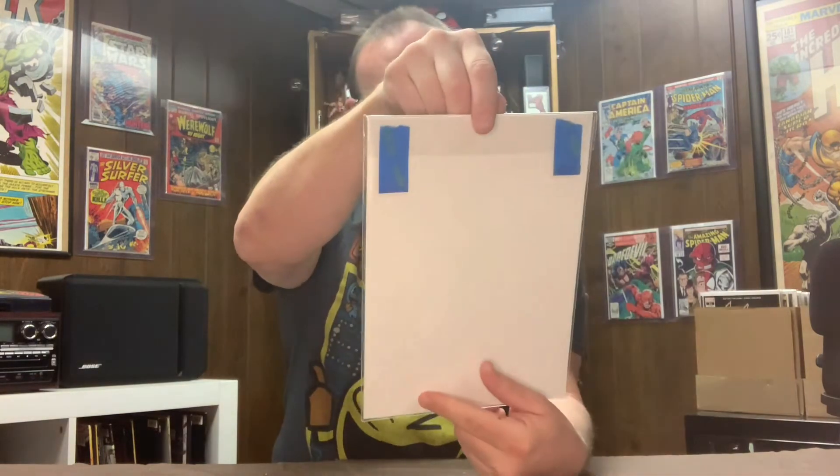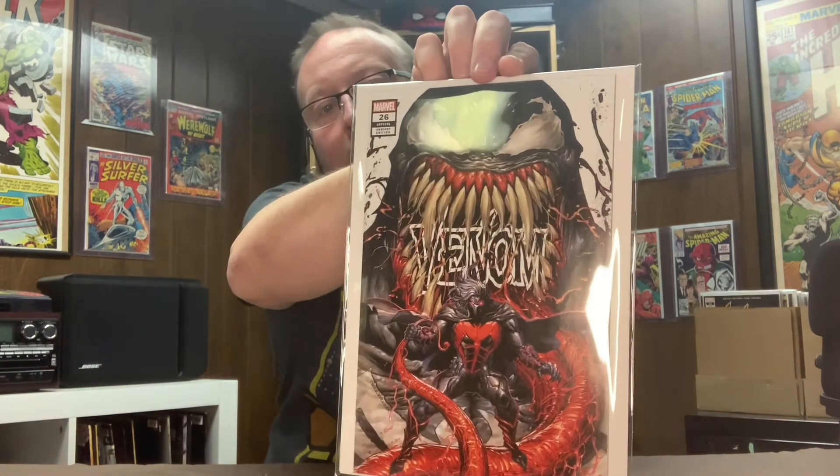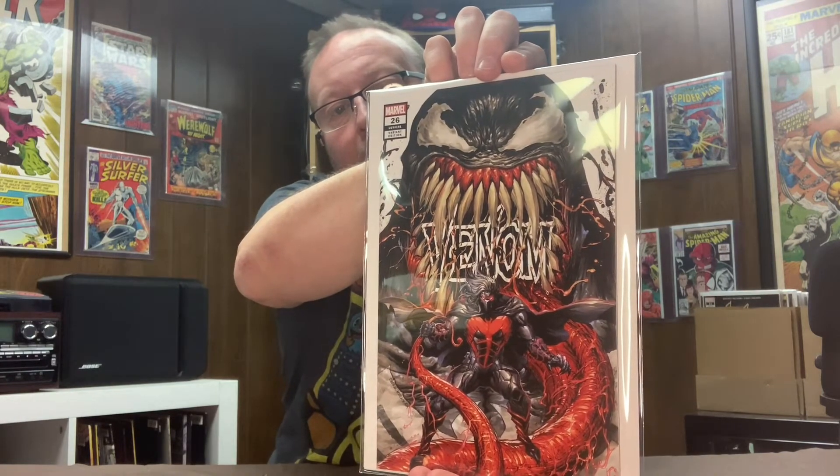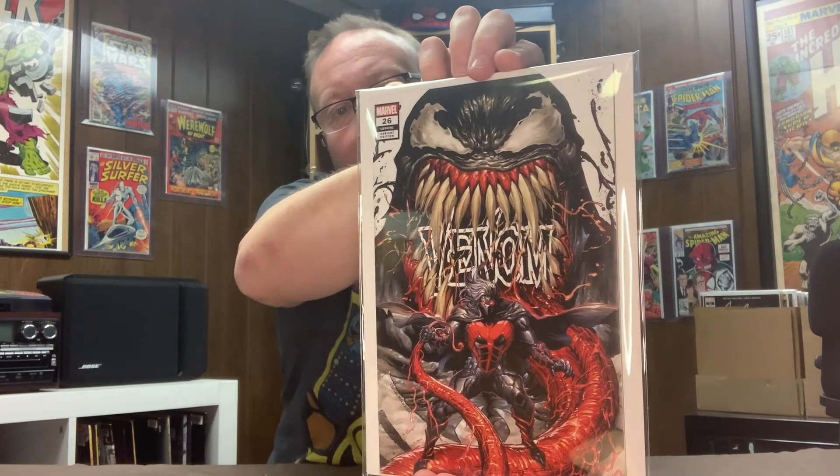And my final book is Venom number 26, variant cover. Love this color — another Tyler Kirkham cover. It's just awesome, and this is also a book that I want to send out and get slabbed. Great book right there.